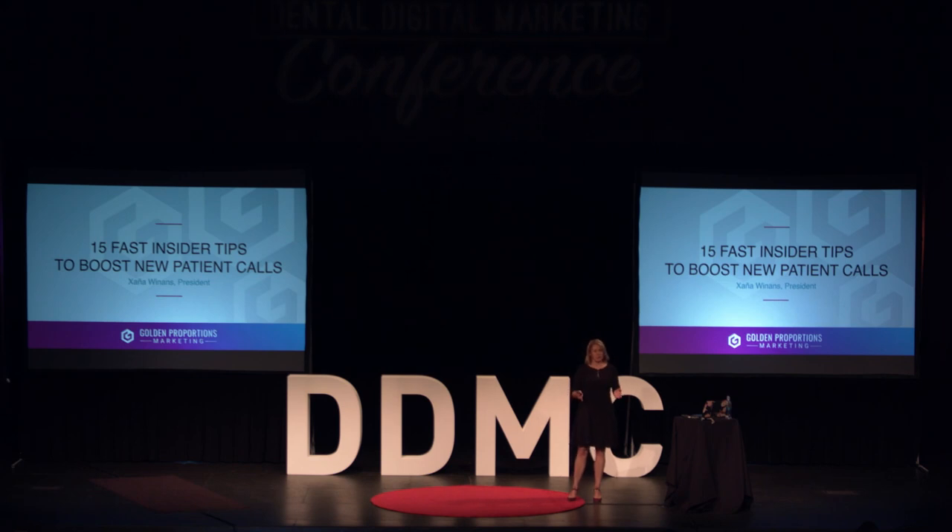Those of you who do know me will know that while I love theory and strategy, one of the biggest things I'm about is action. I like to deliver action-oriented information that you can literally go back Monday morning and start implementing. That's what we're going to talk about for the next 20 minutes — 15 really fast ways that you can start to improve your new patient calls through conversion.